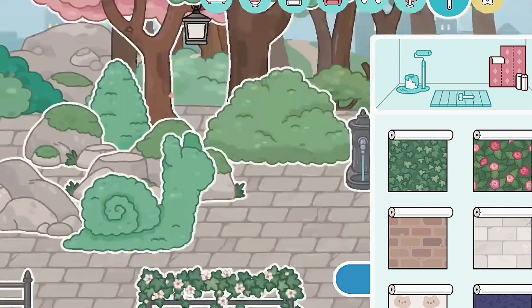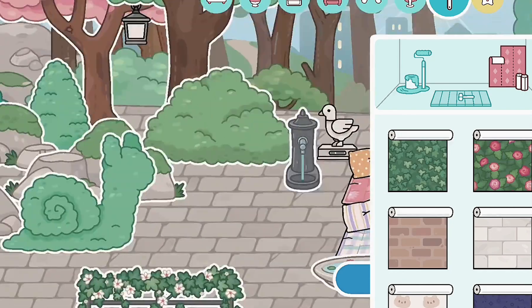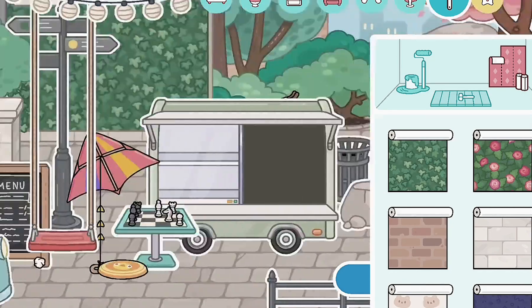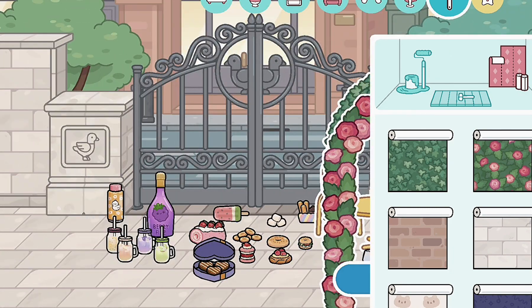So guys, this was the video! I'm definitely going to make a video on building a park, so stay tuned for that. I hope you guys enjoyed this video — don't forget to like and subscribe, and see you later guys, bye!